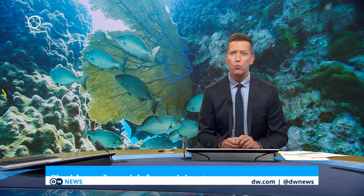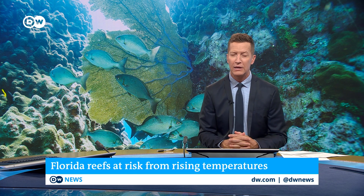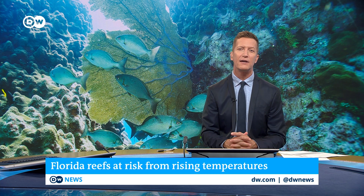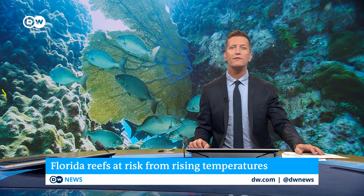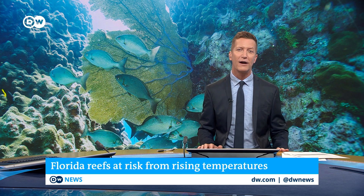With the world's oceans warming, underwater sanctuaries and sea life are in danger. In the US, the coral reefs in the south of Florida are especially under threat, with the water consistently reaching high temperatures. Much of the coral life there has already died off. Now some environmentalists are trying to save what they can by building nurseries and using cold storage technology. DW's Ines Pol went to Key West to find out more.